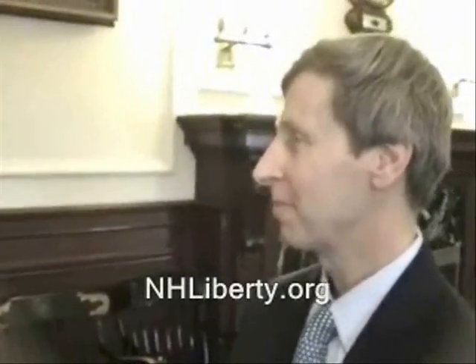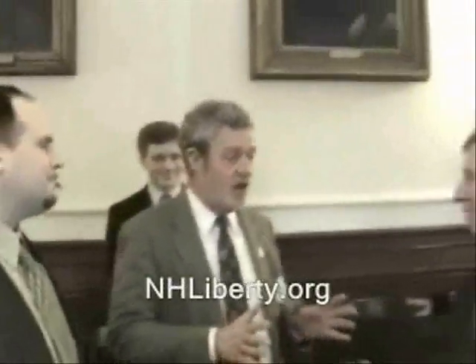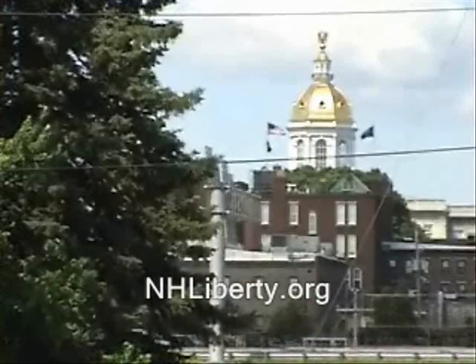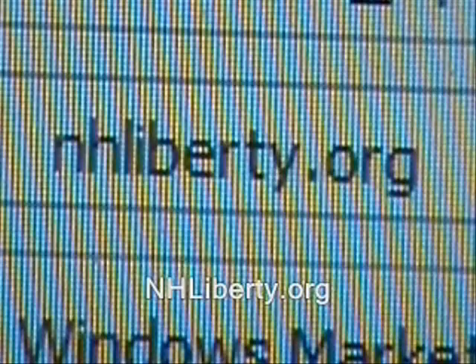There have been times where we've had more like 50. Here they are meeting with the governor the same day. They've had quite a bit of legislative success, too. That's why I'm a member of the New Hampshire Liberty Alliance and hope you will be, too. Find out more at NHLiberty.org.